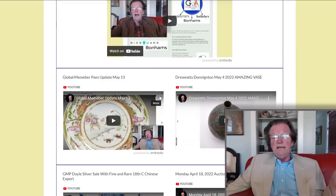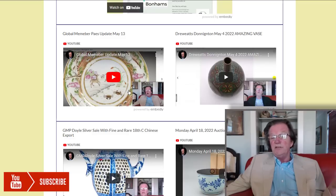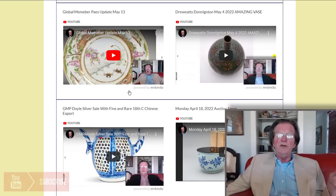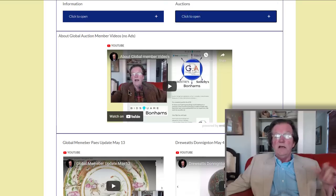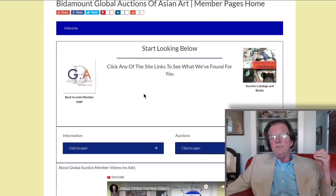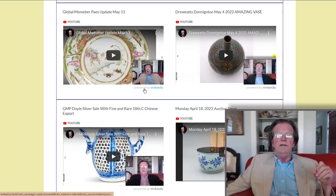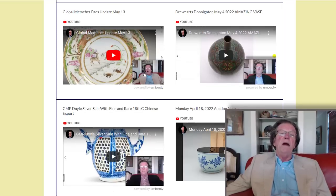First thing: on the global member pages, we've updated the video section. I held off on doing it for a few days this week because there were so many sales going on — the Rob Michael sale was going on, the Moss & sale took place. I wanted to see how they did. The Rob Michael sale did very well; the Moss & sale was very soft, so if you participated in that, I suspect you got some pretty good buys.